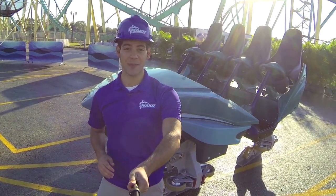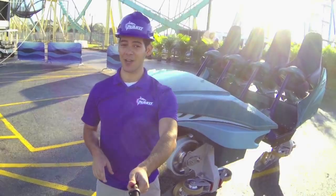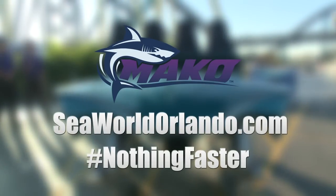We're so excited to be bringing Orlando its tallest, fastest, and longest coaster. Mako is going to be surfacing this summer, so to learn more visit SeaWorldOrlando.com and join the conversation using hashtag nothing faster.